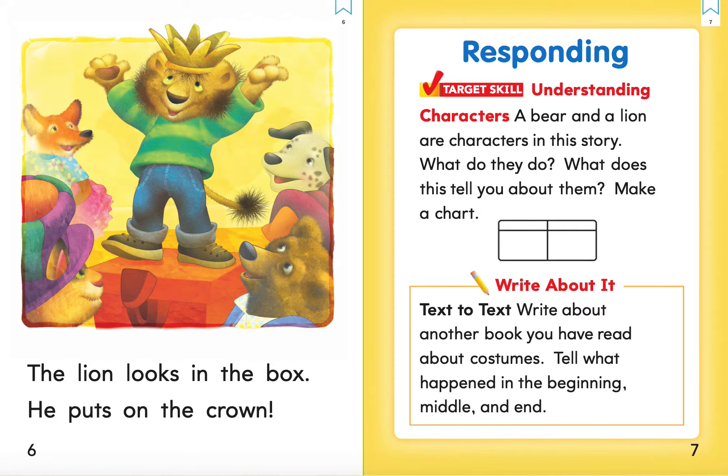Text to self. Write about another book you have read about costumes. Tell what happened in the beginning, middle, and end.